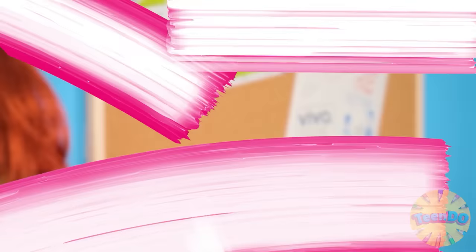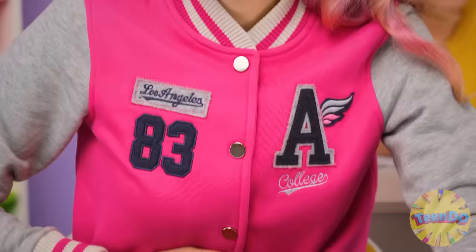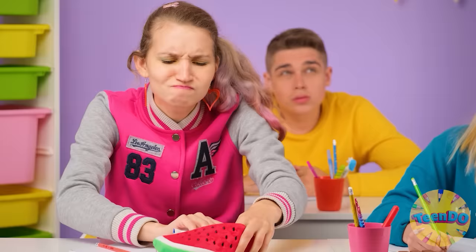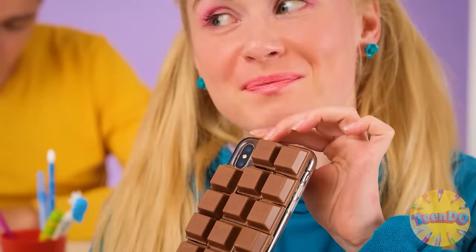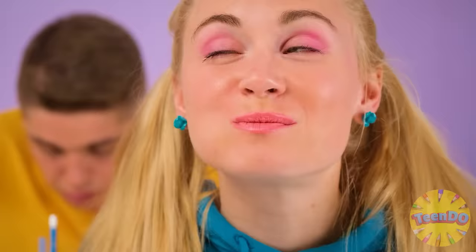Let class begin, then. Third period — just about the time when you start to get snacky. Alice has a stash. Well, she had one. Now what? Alice! Help yourself! I have an edible phone case. See? Super tasty!